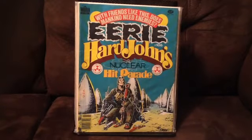And we've got some Warren stuff. Got some Eerie magazines. Found these in a lot — probably good mid-grade reading copies. I'm a big fan of black and white art and comics, so any time I can find any Eerie or Creepy stuff or any of the Warren books, I'll try to pick them up. This is Eerie 106.